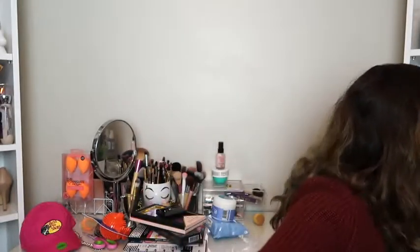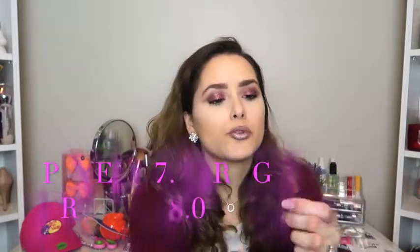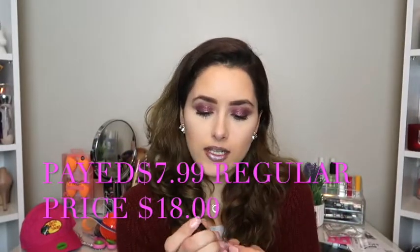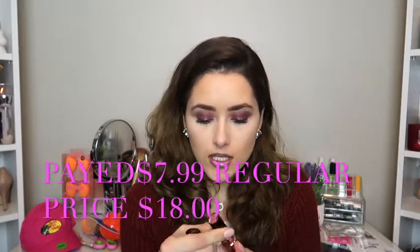The other Anastasia matte lipstick I already own is in the color 'Steven,' which is a maroony color and it's really pretty and creamy. So now I have another one to add to the collection. These were only $7.99 each.